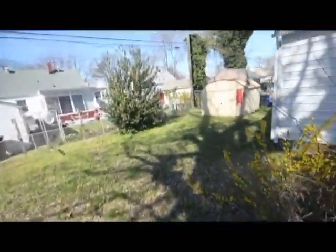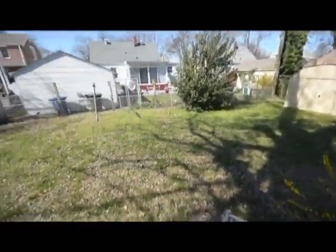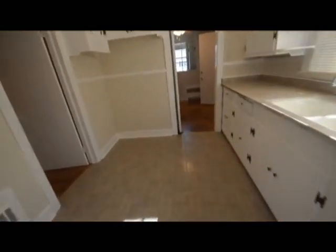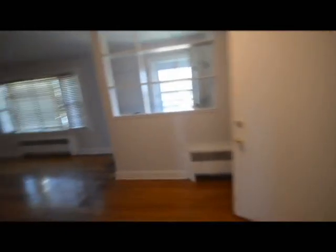Got a backyard, shed, nice space back here. Come on back out to the main living area.